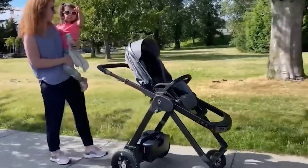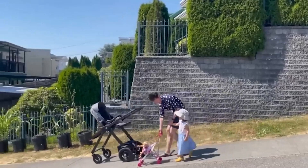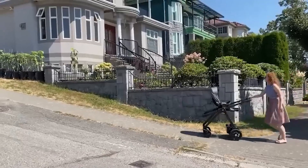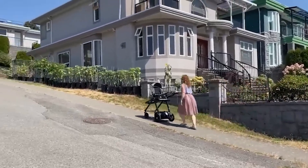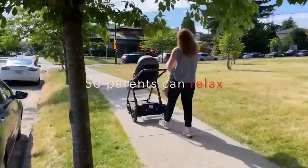This smart stroller features a parking brake, just like in a car, and an ELA twin engine system that can handle any uphill gradients. The manufacturer claims it even has autopilot technology, although it only works if there's no baby in the stroller. Plus, it comes with cameras and sensors for remote navigation.